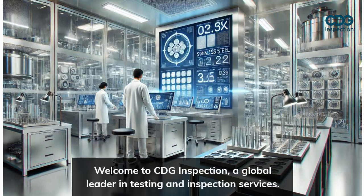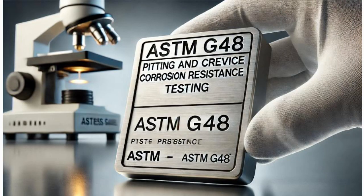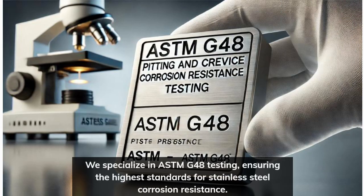Welcome to CDG Inspection, a global leader in testing and inspection services. We specialize in ASTMG 48 testing, ensuring the highest standards for stainless steel corrosion resistance.